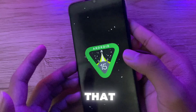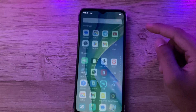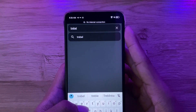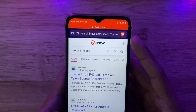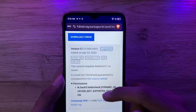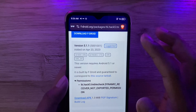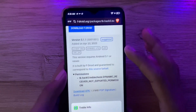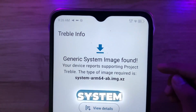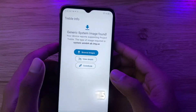How did you do that? You ask. Watch this. Go to your favorite browser and download Treble Info. Install it, of course. If this system Arm 64 shows up, you're in luck — it is possible to install Android 15 on your phone.